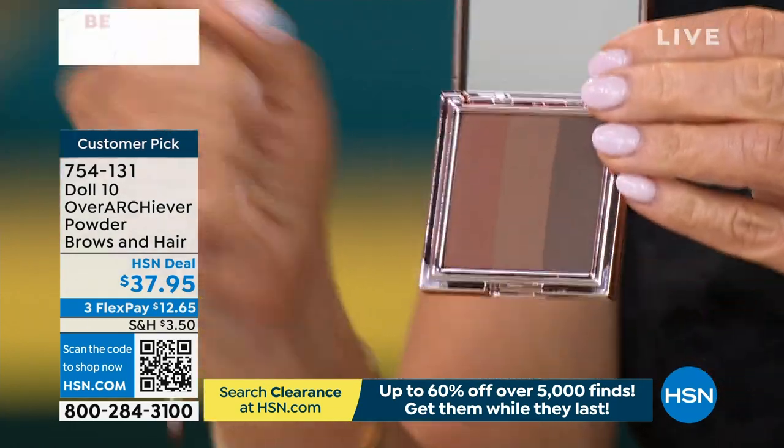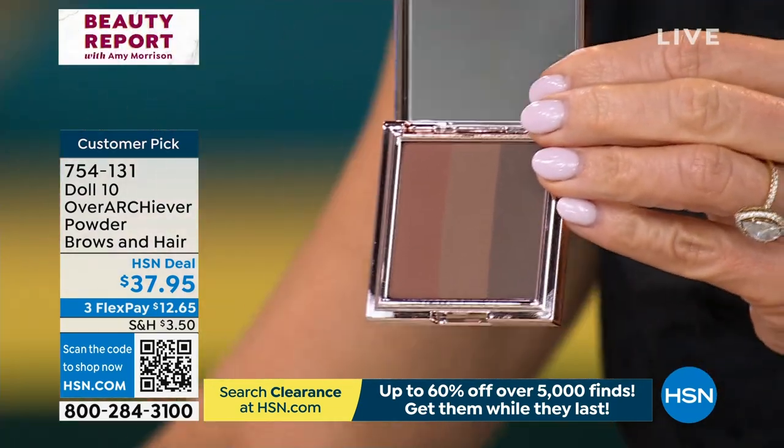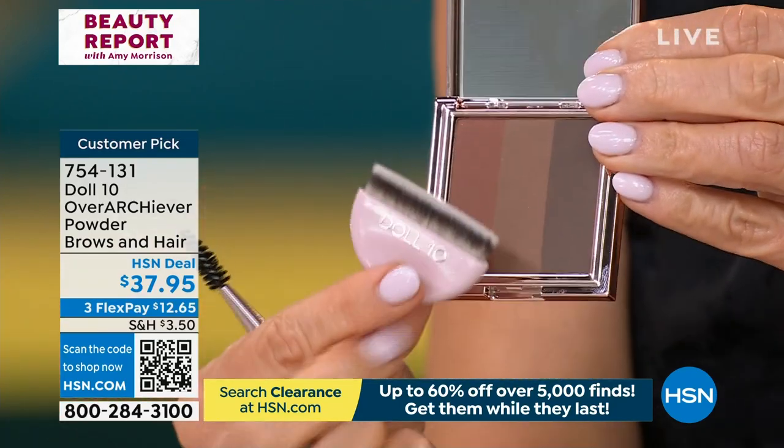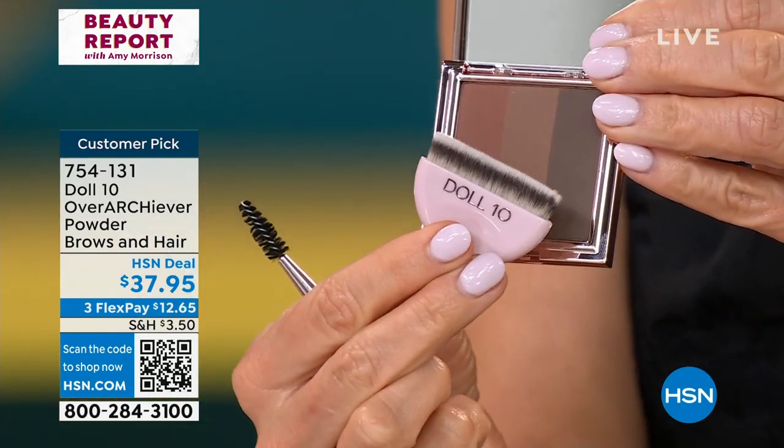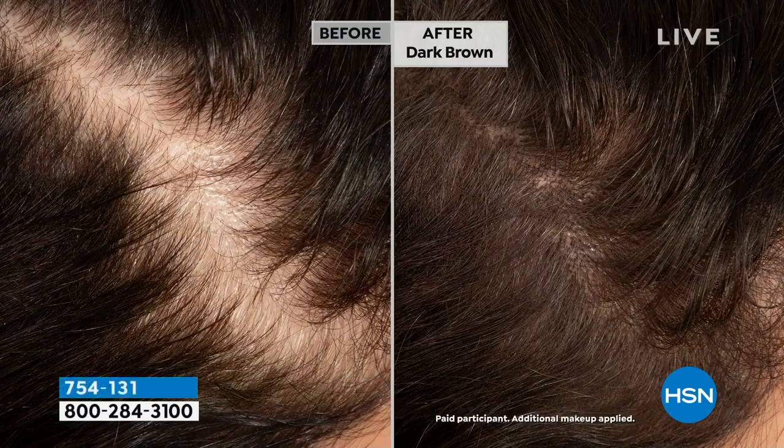So you choose the color — right here is the auburn, but we also have brunette, dark brown, and salt and pepper. Are we sold out of blonde? Okay, we're going to double check, Doris. So if you're new to Doll 10 and you're like, who is she? I've never heard of this brand. What is Doll 10? I started this entire brand because I lost my eyebrows — I was going through cancer treatments and had absolutely no brows. So I created brow products.